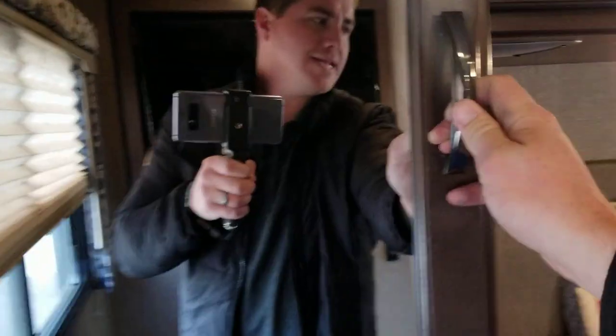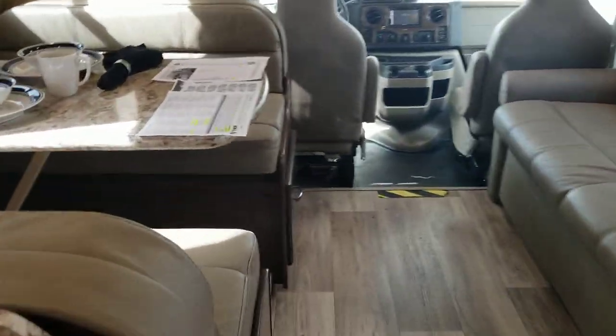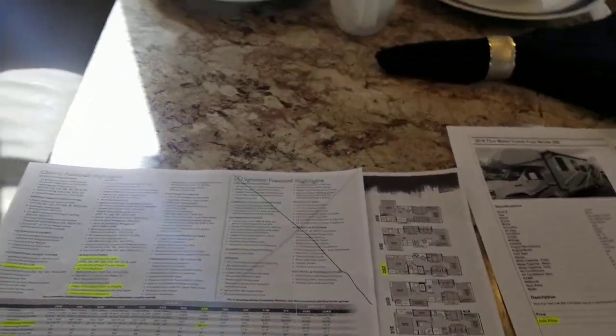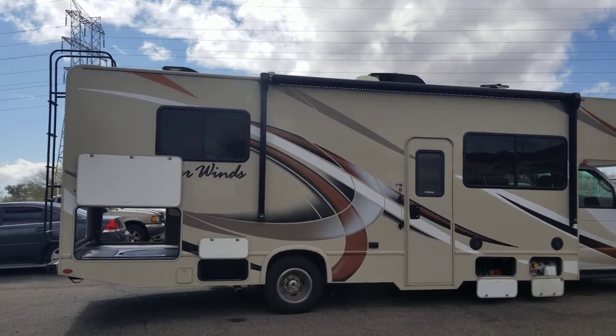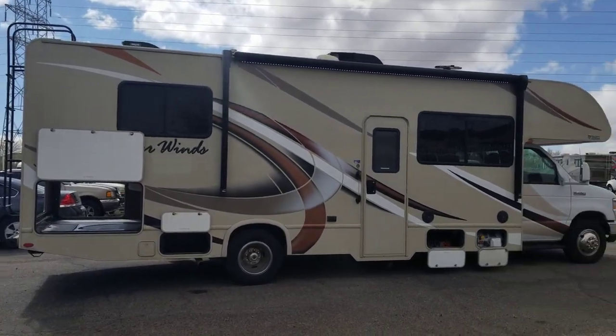So let's recap: 2019 Thor Four Winds 20AZ, just under 30 feet overall. We're selling her for $69,995. You can see all the pictures and info online on our website at padadarvcenter.com. If you have any questions, do not hesitate to give us a call. My name's Taylor Quayle, phone number is 520-807-0900, or you're welcome to email me at taylor@padadarvcenter.com. All that info will be in the description. Thanks for viewing, guys — hope you have a great day.